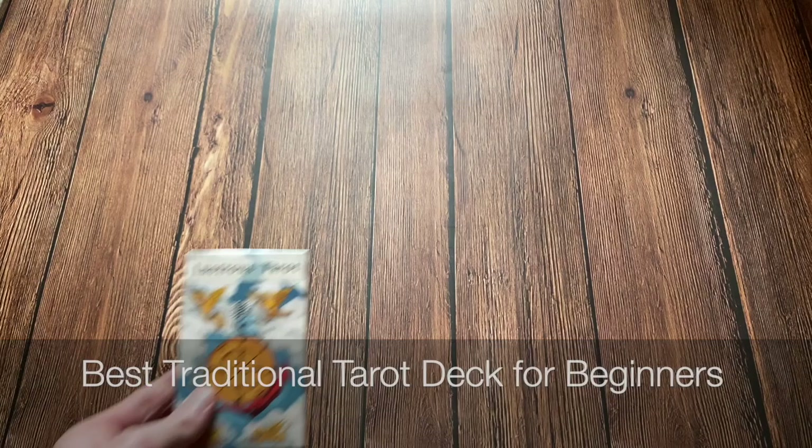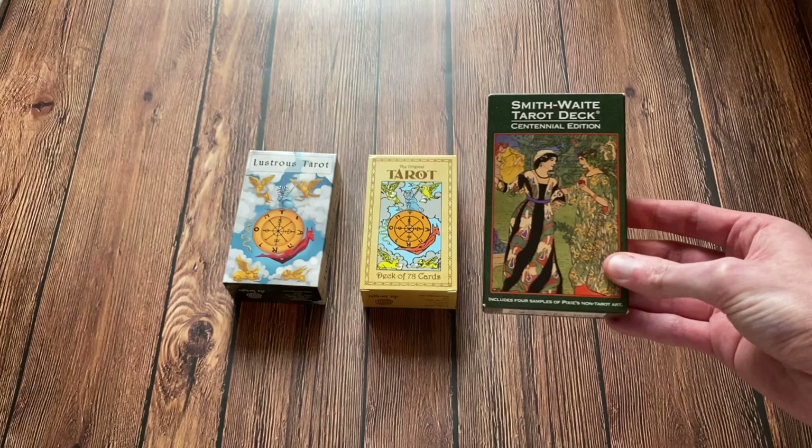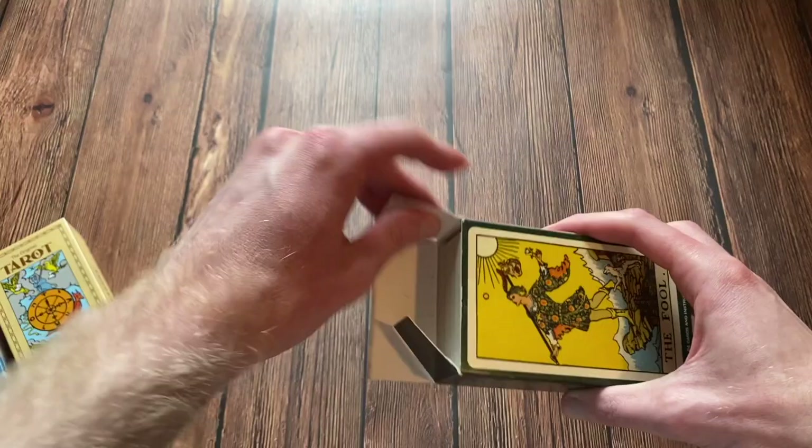The first category is Best Deck for Beginners — I just put a little spin on this. The nominees for the Best Traditional Deck for Beginners are the Lustrous Tarot, the Original Tarot, and finally the Smith Waite Tarot Deck, Centennial Edition. And the award goes to the Smith Waite Centennial Edition.